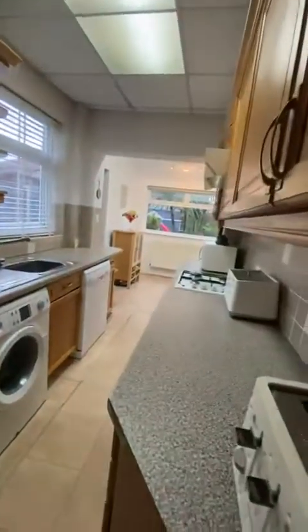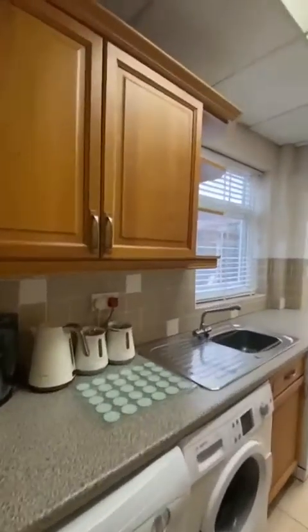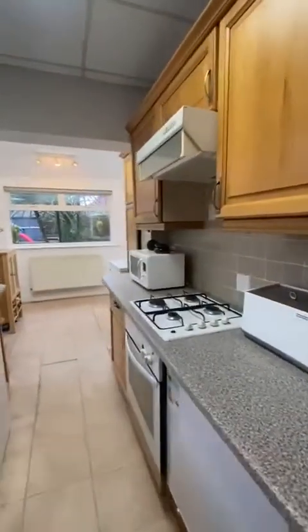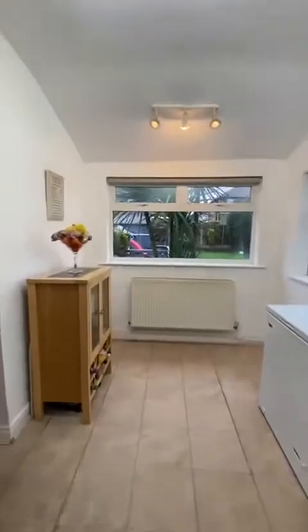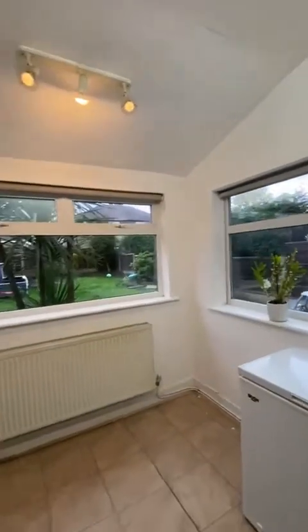Then we have the kitchen just here — a really lovely mix of wall and base units with space for all of your appliances. And then we have this lovely added area at the end which has been used as a dining room before, with two large windows letting in a lot of light.